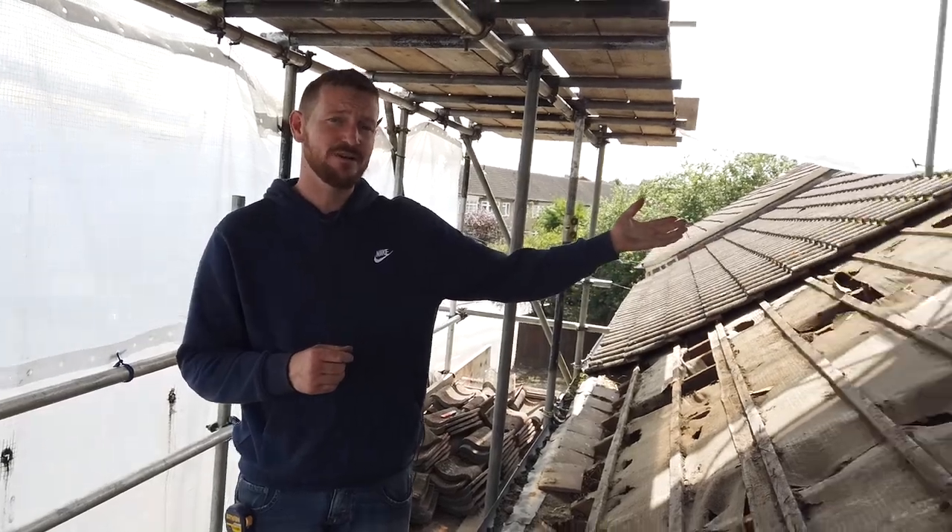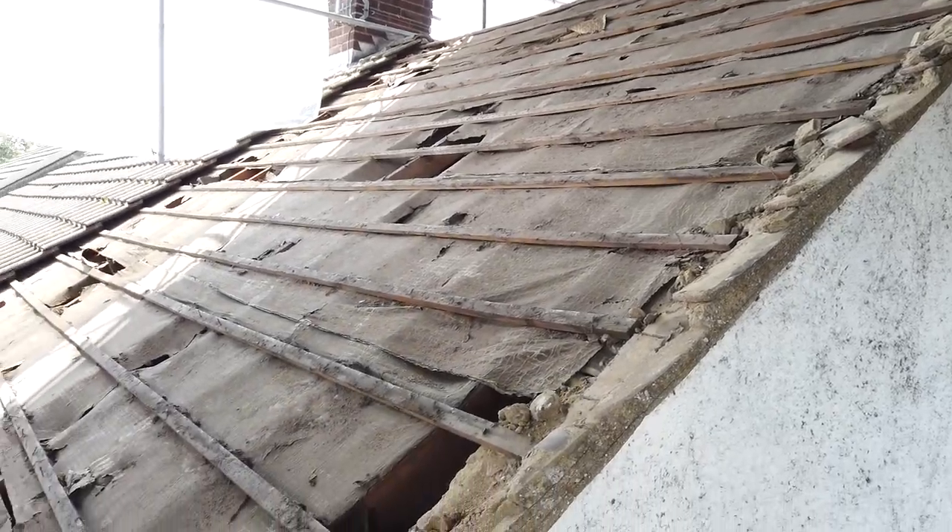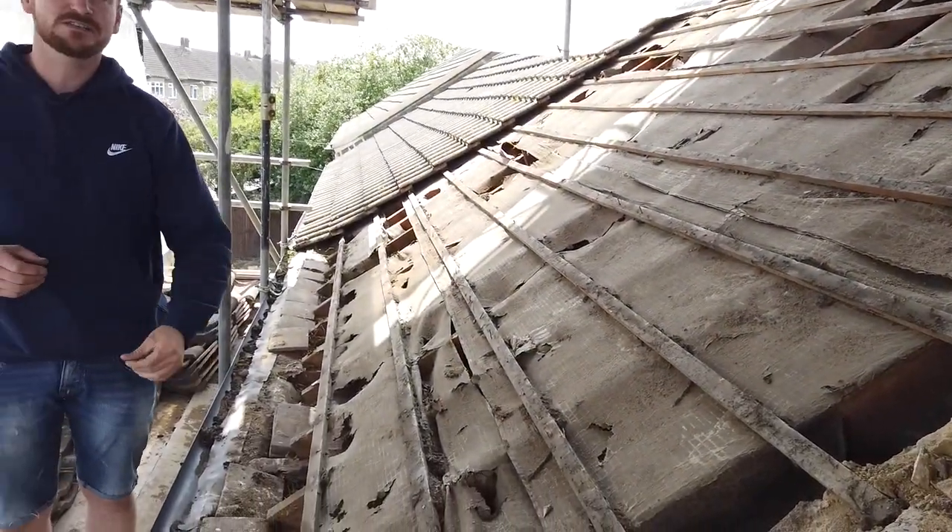Hi guys, it's Ryan Webb at Ryan Webb Construction Limited. This is project number five — we're doing a loft conversion. We're only involved in the structural side of this project. As you can see, we're in the demolition stage: we've taken the tiles off and we're taking the battens off.